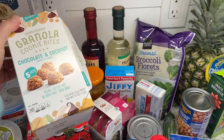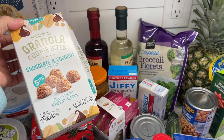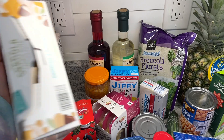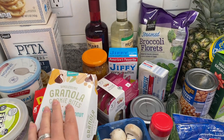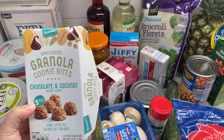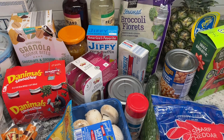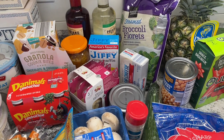Then these granola cookie bites were a special this week. Dan just tried them — they're super low-cal, 100 calories in one bag, just a nice little snack. He said they taste like Samoas, so that's awesome. Just a good little snack to give you a little something without going crazy.